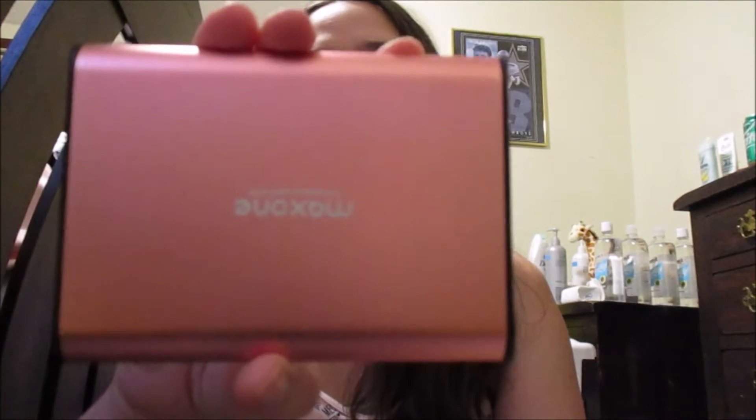Hey guys, how are you? I hope you had a great weekend. Let's continue this video — Amazon haul! First thing I'm going to show you guys is my hard drive. I got my laptop to back up everything. Next is my fan — I got two as well.